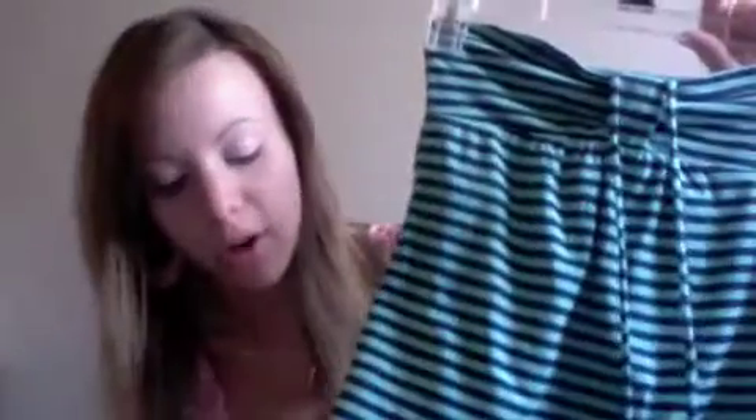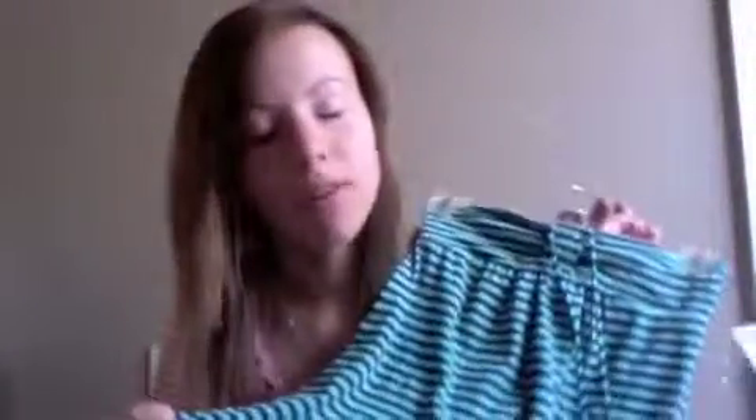The next thing I have is this halter top. You could wear it as a tube top too, but it has ties so you can tie it around your neck. I really liked the colors — the navy blue paired with the aqua. I got this at PacSun, it's a size extra small, and it was $17.50. They still have them — they also have one in white and a coral stripe.